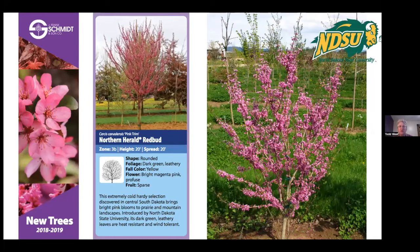Redbuds — not a new plant, but newly much more available. I saw it for the first time in Fargo garden centers this last season. This is Northern Herald Redbud. J. Frank Schmidt says zone 3B, but you'll probably get a little die back — it's a solid 4A. Beautiful flowers in the spring and some of the thickest leaves of all redbud cultivars.